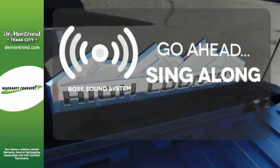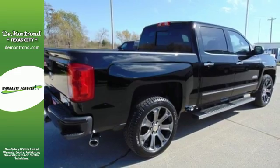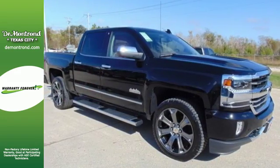Let your music envelop the cabin with the Bose sound system. It'll give you all the muscle you need while it watches your back the entire way. Check out the strength and safety of this Silverado today.